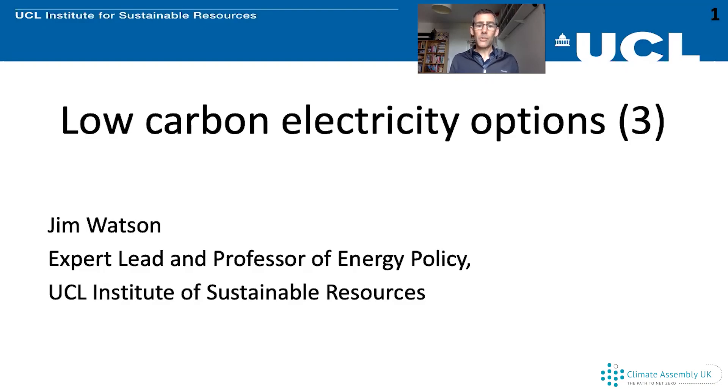I'm going to talk about two sets of low carbon electricity options: first nuclear power, and second fossil fuels with carbon capture and storage.